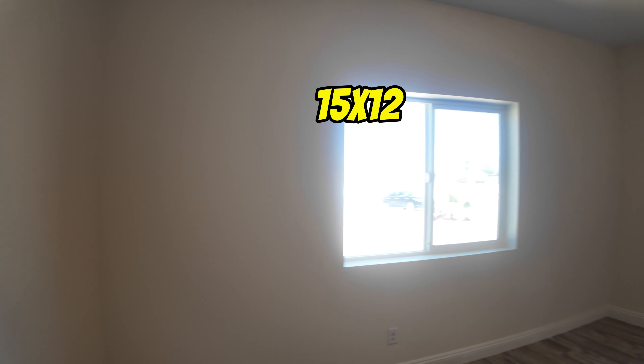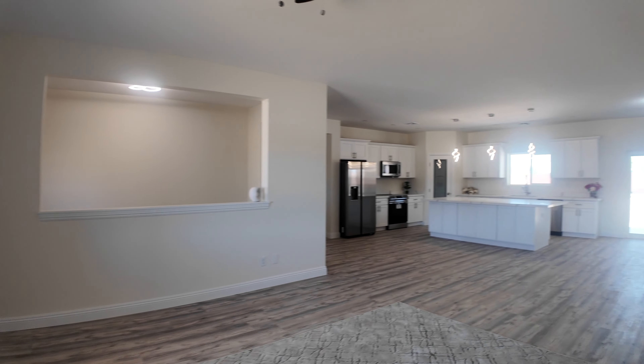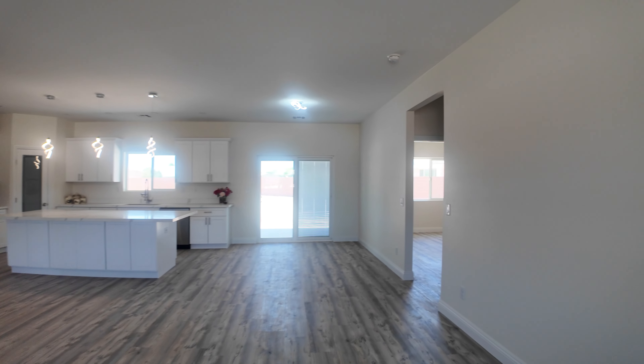The kids' rooms are going to be separate from the primary suite. This front room right here has no closet, so it would be designated for an office unless you got an armoire or something.